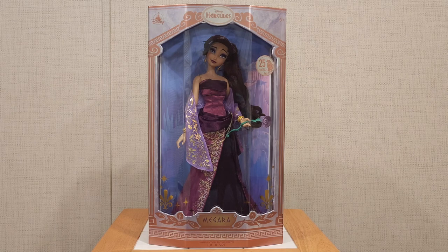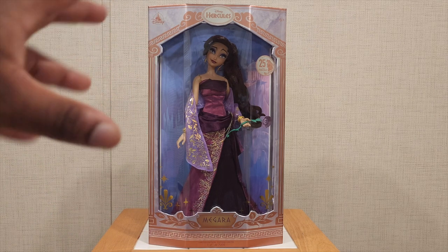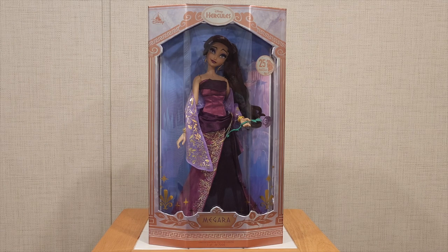Inside the box she looks absolutely phenomenal. They did a great job for the 25th anniversary box. I really like how they captured the whole goddess and god aspect of the box and how it portrays the movie — it's very reminiscent of the artistic style with all the clouds and whatnot. I really like how it's written in the same font as Hercules from the movies, and we got a nice 25th anniversary sticker up top. It says Hercules, which is accurate since it's the Hercules movie, just on a Megara doll.